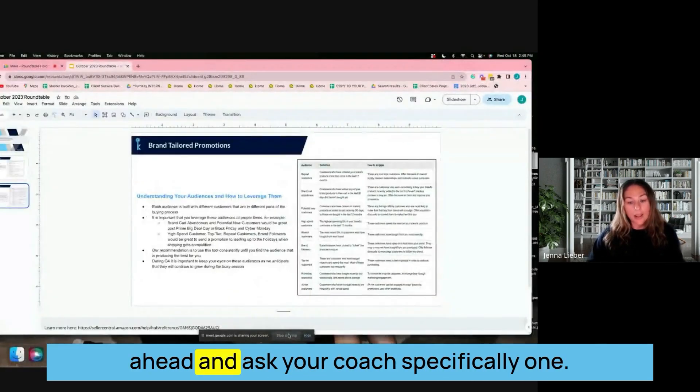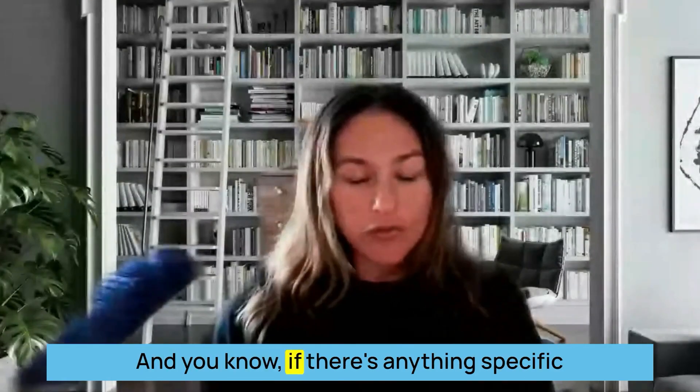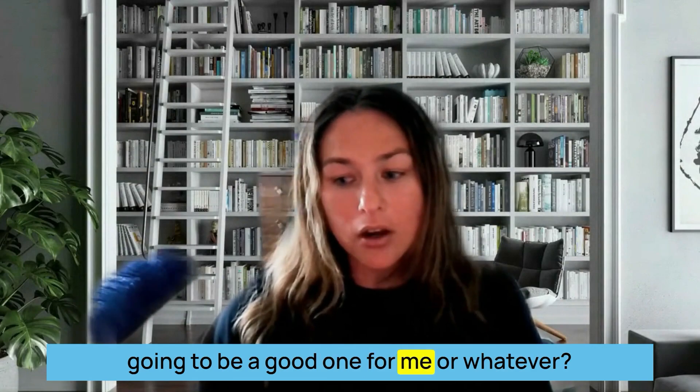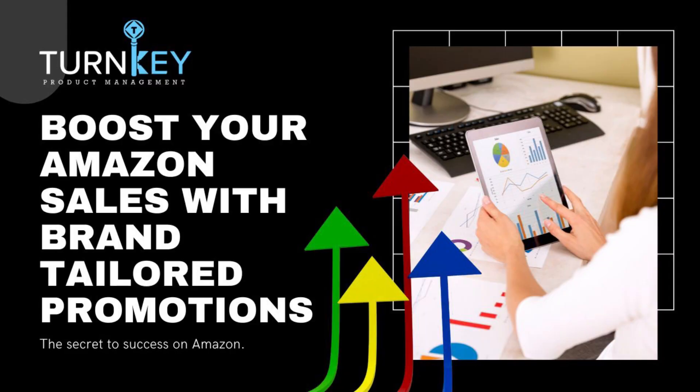That's all we've got for Brand Tailored Promotions today. If you have any questions, you can always go ahead and ask your coach specifically — whether it's about which audience is going to be the right one for your brand or anything else.